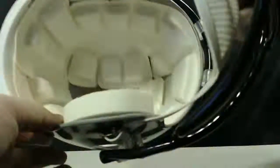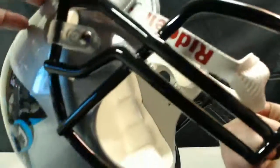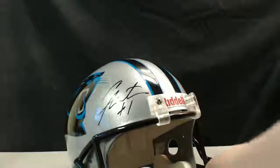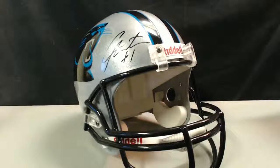Let me find the card — should be a card somewhere. Cam Newton, that is a beaut. So you got a Cam Newton autographed helmet and you also have a Raymond Berry autographed jersey.